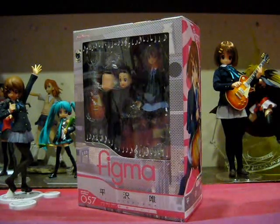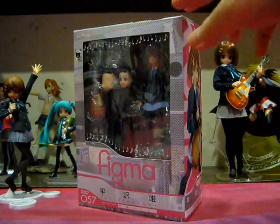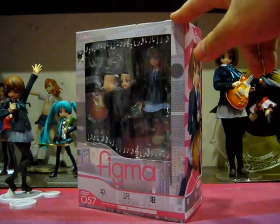With that, Mio and Tsumugi's announcement soon followed, and I suppose it's only a matter of time before we hear of Figma Ritsu and Figma Azusa. One thing I have to say though about the K-On Figma — they are popular, and that is a huge, huge understatement.